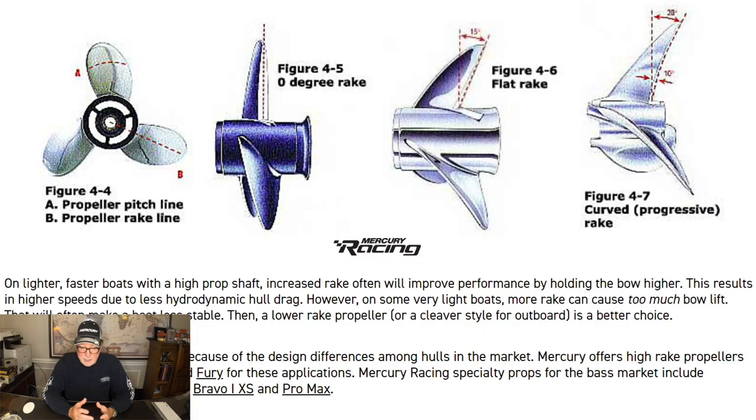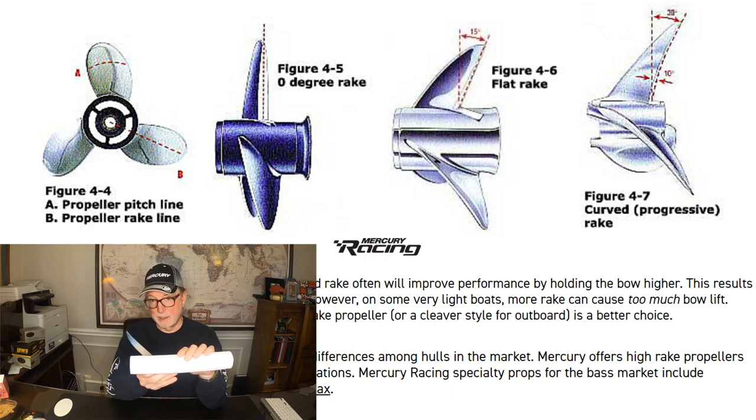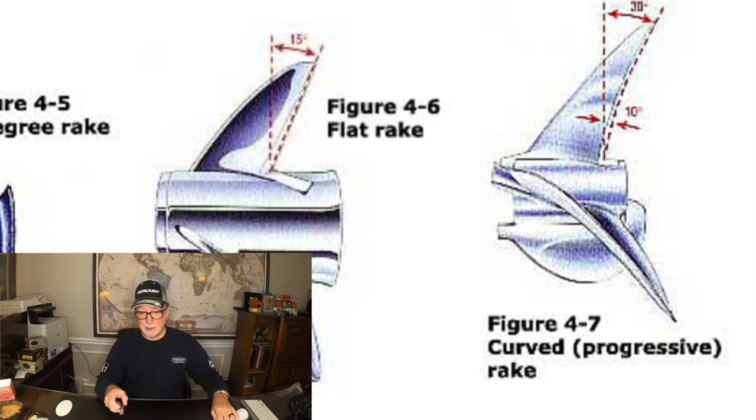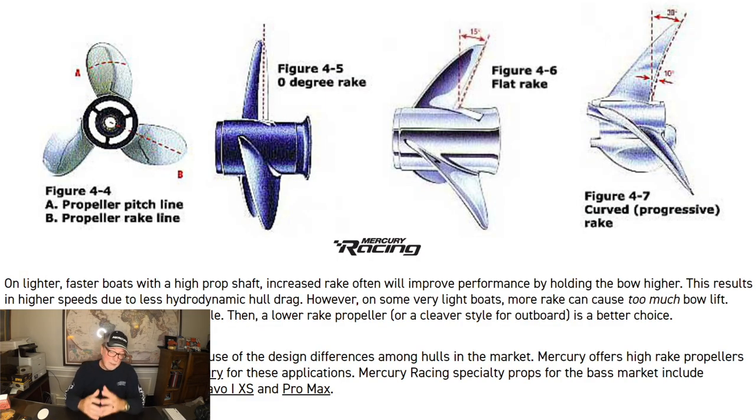The top part is something I found online. Basically, if your prop shaft tube is perpendicular to the blade that would be a zero degree rake prop. As you increase that rake angle you basically get more and more bow lift. There is a flat rake and then there is a curved rake. Generally speaking, increasing your rake rate will give you more and more bow lift, but there is a point where it goes too far and you get too much bow lift — you start sort of launching that boat as opposed to propelling it. When that starts happening on those super light, super fast boats with very little drag — either hydrodynamic drag from the water or aerodynamic drag from the air — then you move more to a cleaver style prop.